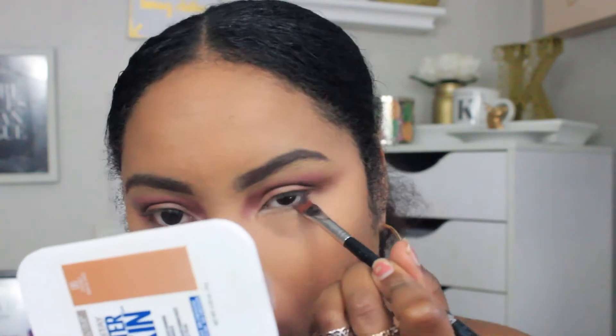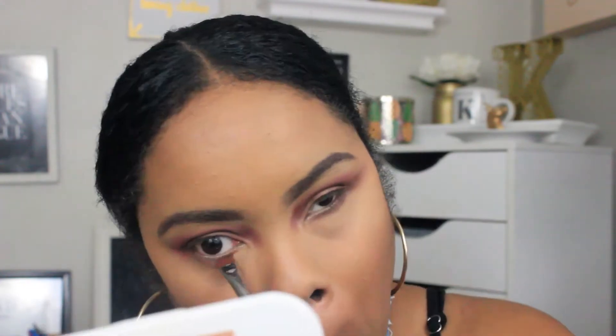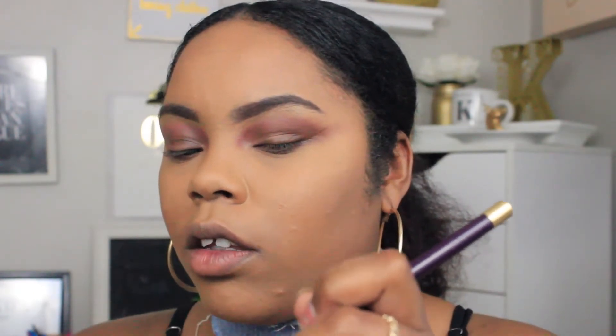I'm applying Macaroon and Coco on the lower lash line. I also decided to go ahead and do a winged liner with one of these, just to kind of show you guys the different ways that you can use them.